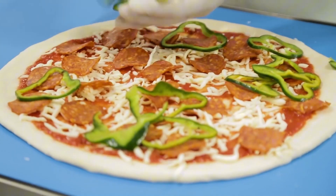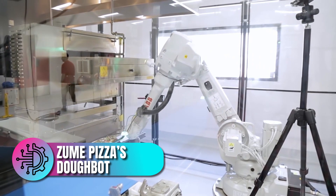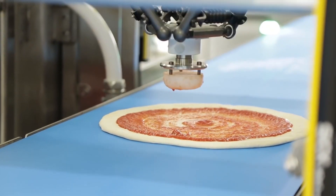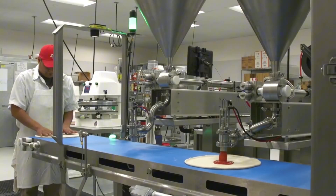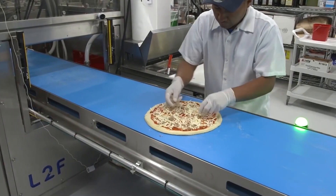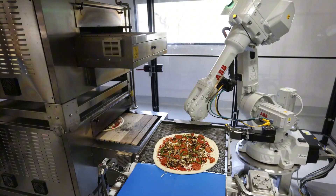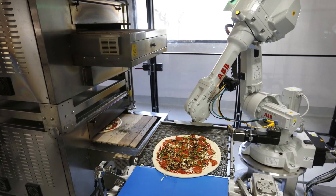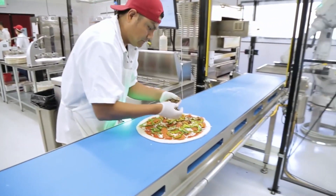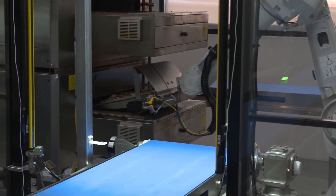Continuing in the pizza sphere, we encounter another ingenious invention — Zoom Pizza's DoughBot. DoughBot is a robot designed specifically for the dough preparation process. From mixing ingredients to dividing and shaping dough balls, DoughBot ensures that each dough ball is consistent in size and weight. This consistency is crucial for maintaining quality and uniformity in high-volume pizza production. By automating dough preparation, DoughBot frees up human workers to focus on other aspects of pizza making, such as perfecting recipes and enhancing customer service. This robot not only improves efficiency, but also ensures that every pizza starts with a perfectly prepared dough.